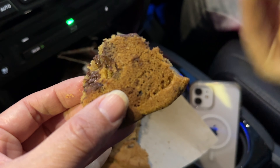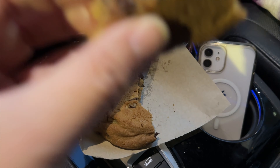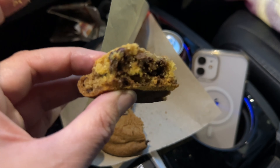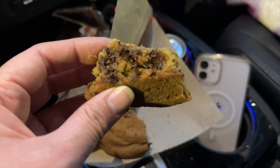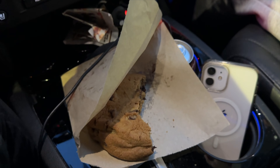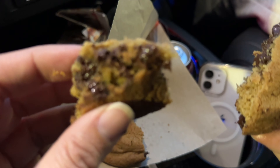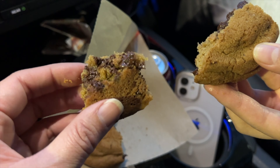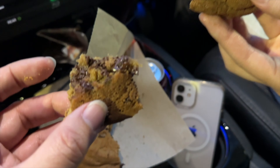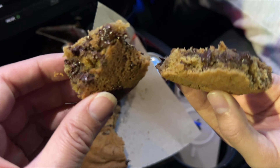Is it worth it? Yeah, I think it's worth it. It's soft and crunchy at the same time — it tastes just like a crumble cookie. My daughter says it tastes similar to the crumble cookie.